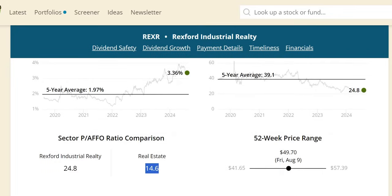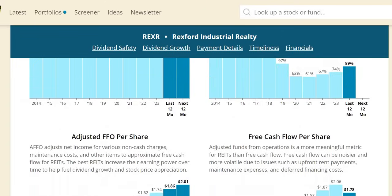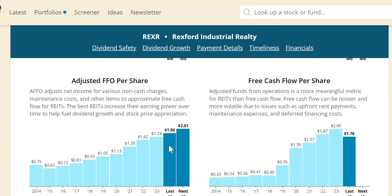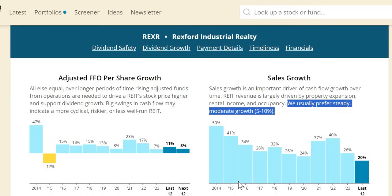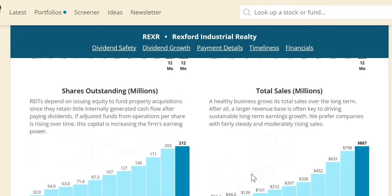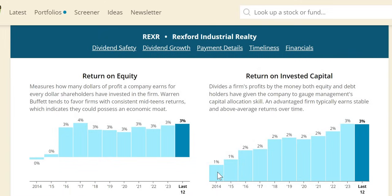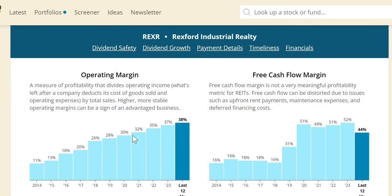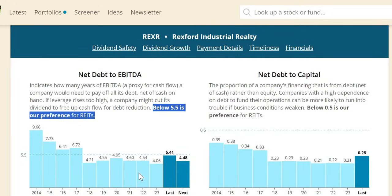Strong double undervaluation signal on yield and on the forward P/FFO — this one trades historically at a very rich valuation, significantly above the real estate sector average of 14.6. FFO payout is well below 90%; 83% is anticipated over the next 12 months. FFO per share is consistently increasing year-on-year and expected to continue. Sales growth, even though slowing, is still significantly higher than the 5–10% target. FFO per share growth of 8% is anticipated over the next 12 months. Numerically, more than 10 times growth over the last 10 years, though with very rapid share dilution similar to Realty Income and VICI. ROIC has been increasing from low levels in 2014–2015, reaching 3% in 2023. Margins look strong with increasing operating efficiency. Net debt to EBITDA is consistently below 5.5 from 2018 onward, anticipated to increase slightly over the next 12 months but still well below 5.5.